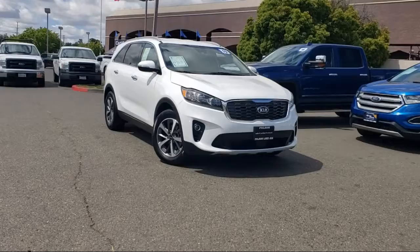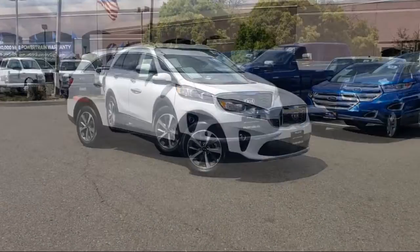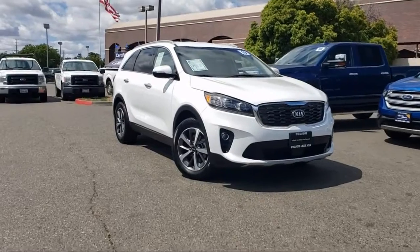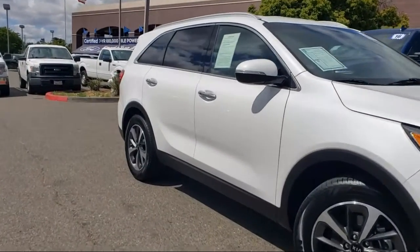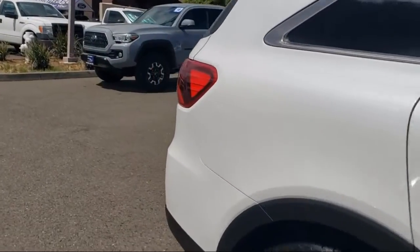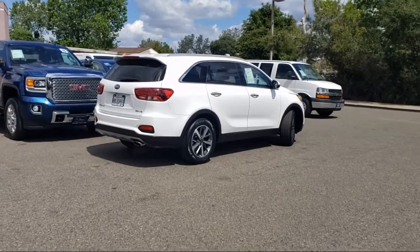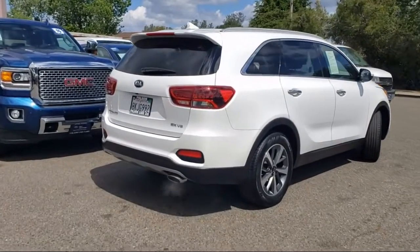This vehicle comes equipped with heated front seats, heated door mirrors, Sirius XM satellite radio, roof rack, third row seating, leather wrapped steering wheel, keyless entry, Apple CarPlay and Android Auto, rear view camera, rear spoiler, and has less than 25,000 miles on the odometer.